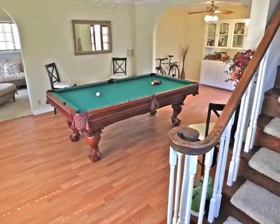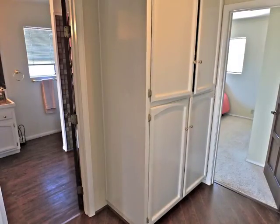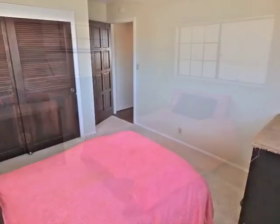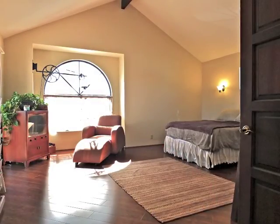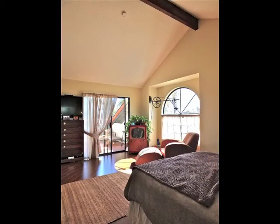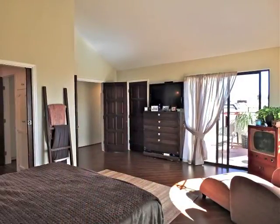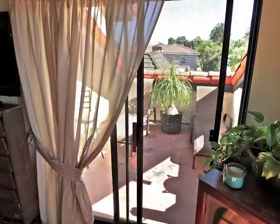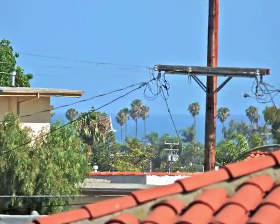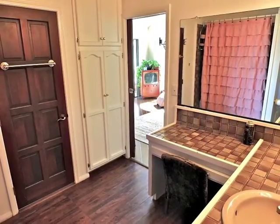Ascend the stairs to the upper-level bedrooms with a central bathroom convenient to the bedrooms. The romantic master suite beneath a soaring cathedral ceiling is captivating, boasting access to a private balcony with a breathtaking view, plus direct access to the bathroom.